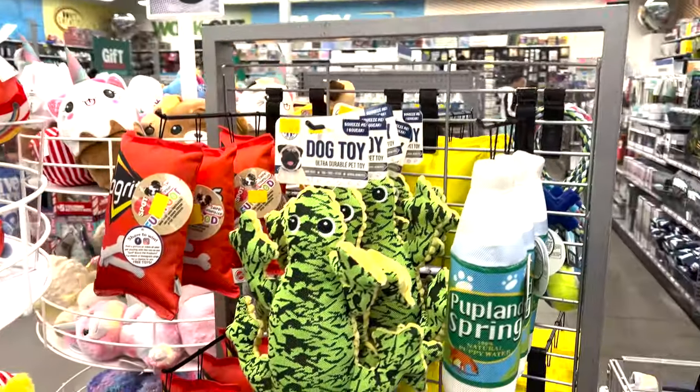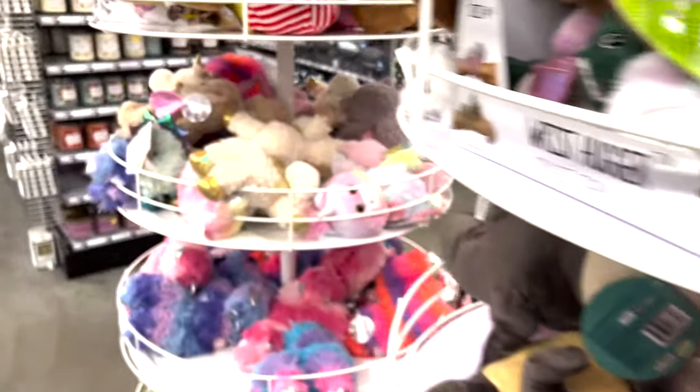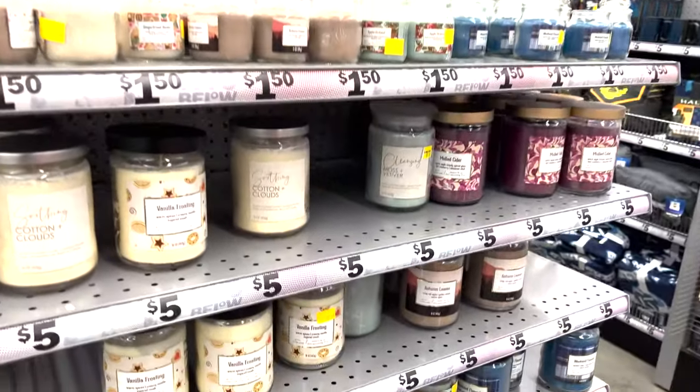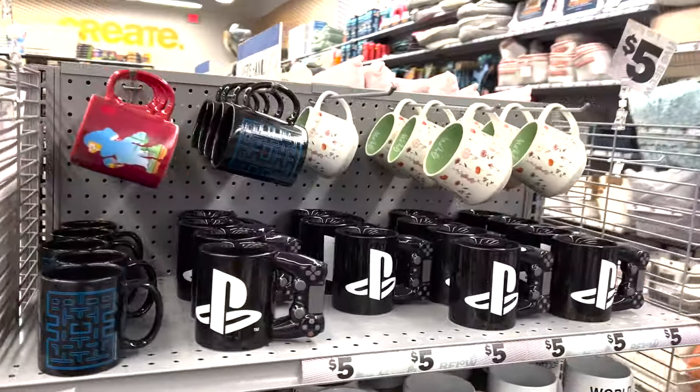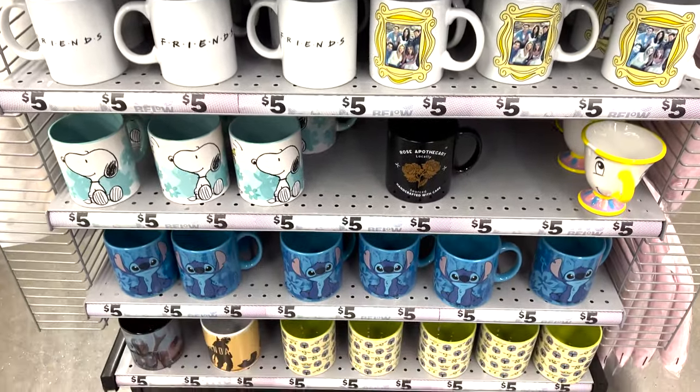They have some dog chew toys and stuffed animals. They have candles — the small ones are a dollar fifty and the large ones are five dollars. And then they have these cool coffee mugs: PlayStation, World's Best Boss, Friends, Snoopy, Lilo and Stitch.